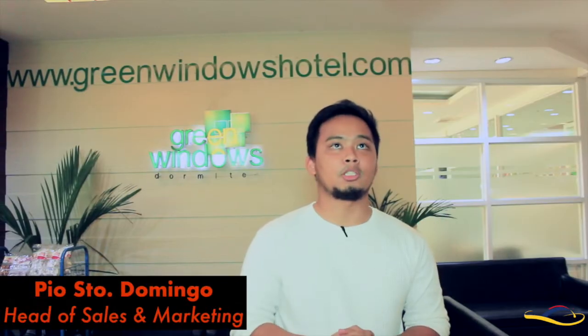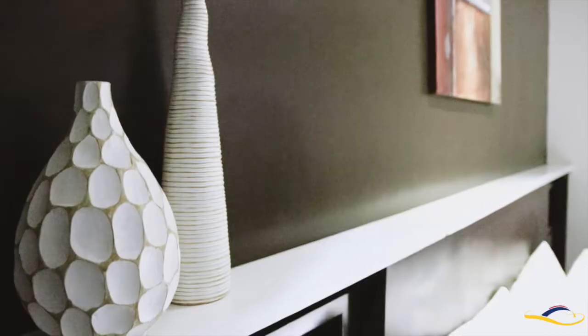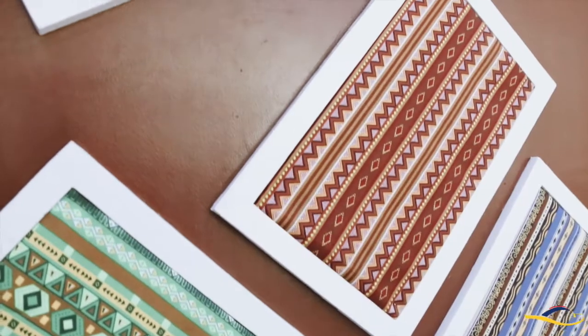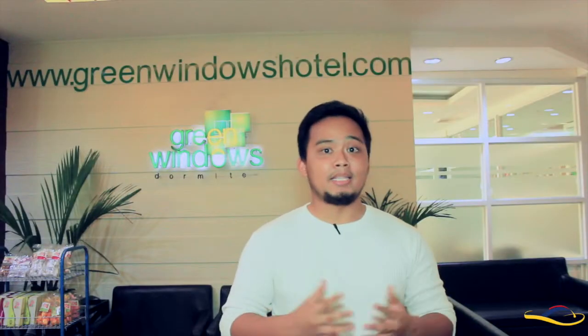Welcome to Green Windows Hotel. Green Windows Hotel started operations around December of 2010. Our rooms cater to the reviewees of a review center at the same building in FTC Tower. In a span of 8 years, from 18 rooms, we have expanded into 88 rooms.